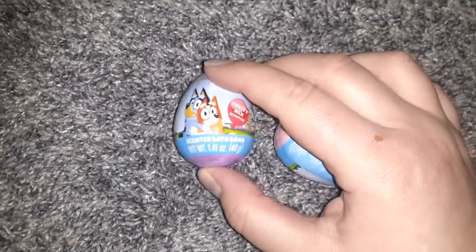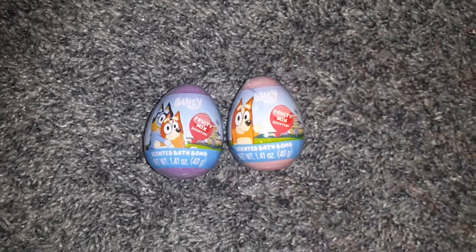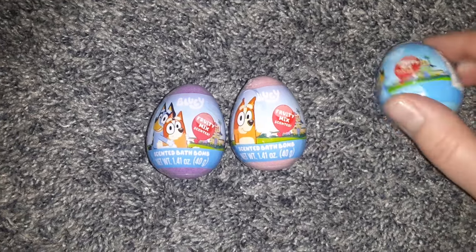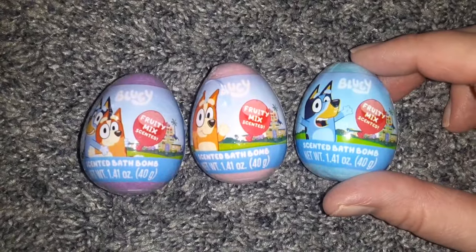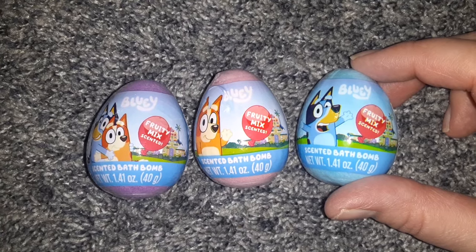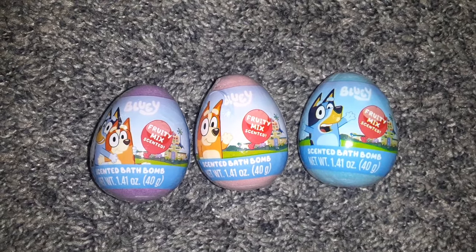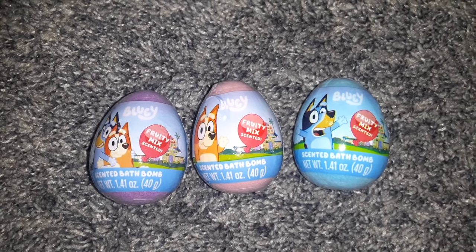I did find some other bath bombs — these are egg-shaped scented Bluey bath bombs with a fruity mix scent. They are very small, but they're perfect to put in Easter baskets. And since kids don't have as much water in their bath as adults do, they might work out perfectly.